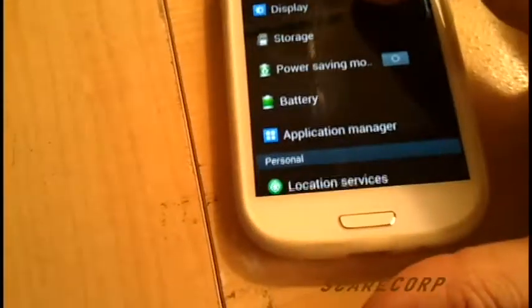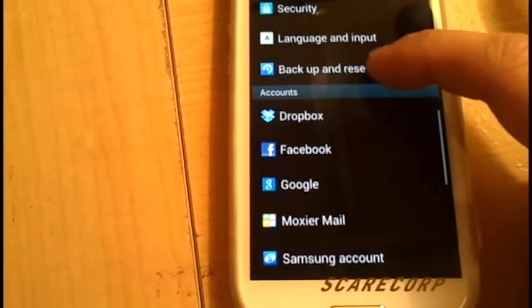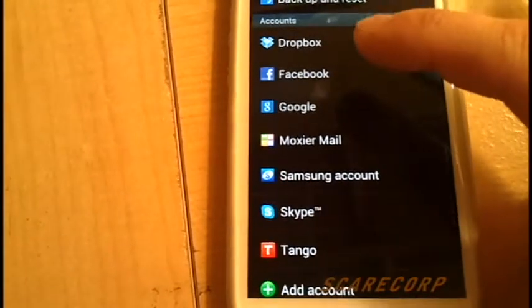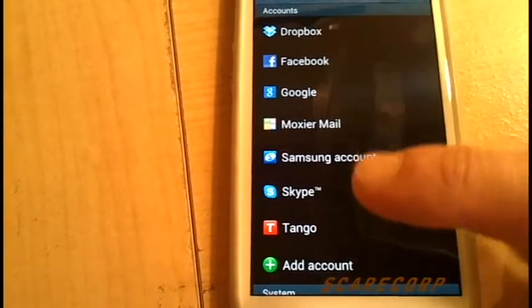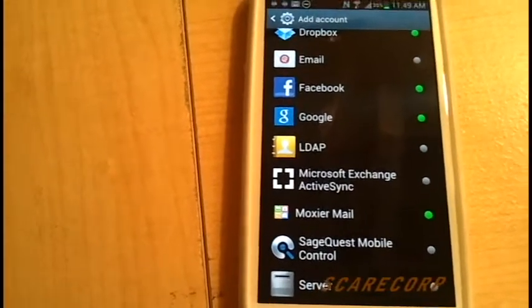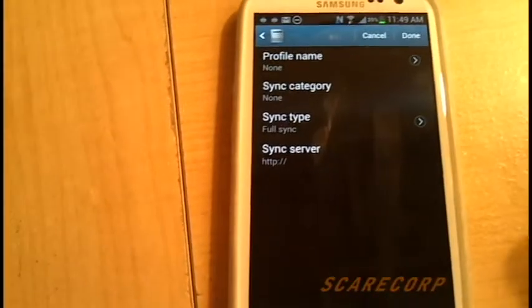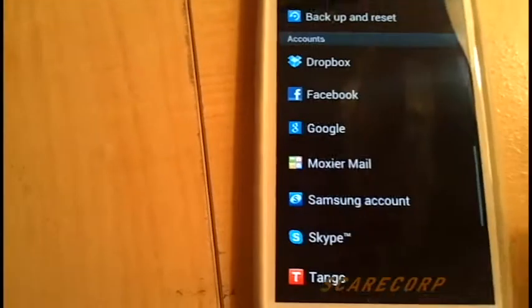The next thing, if you scroll down, is the accounts section. I'm pretty sure this wasn't here before. It looks like all the accounts you've got set up and monitoring on your phone show up right on the main settings page, which is pretty cool. If you go to add account, there are some new ones in here as well, like LDAP for domain controllers, and it looks like you have Exchange and a server sync option. I'm very interested to see what that one does. If anybody knows, comment below and let me know.